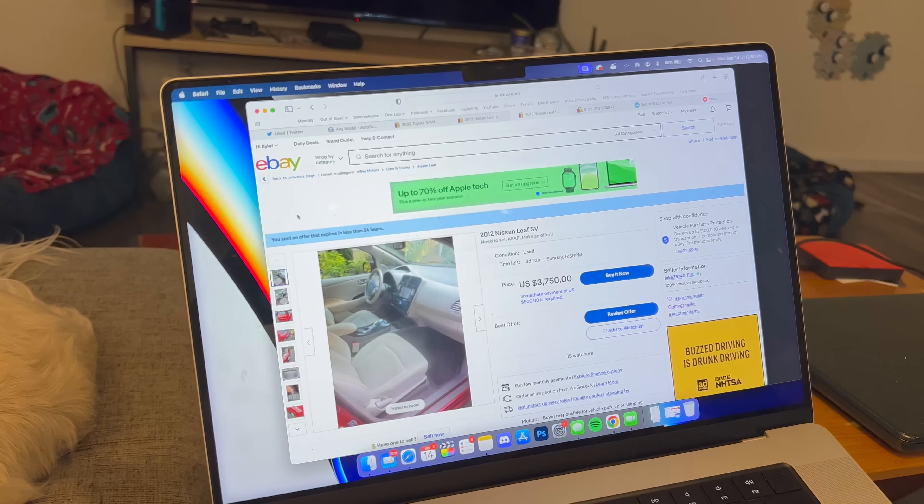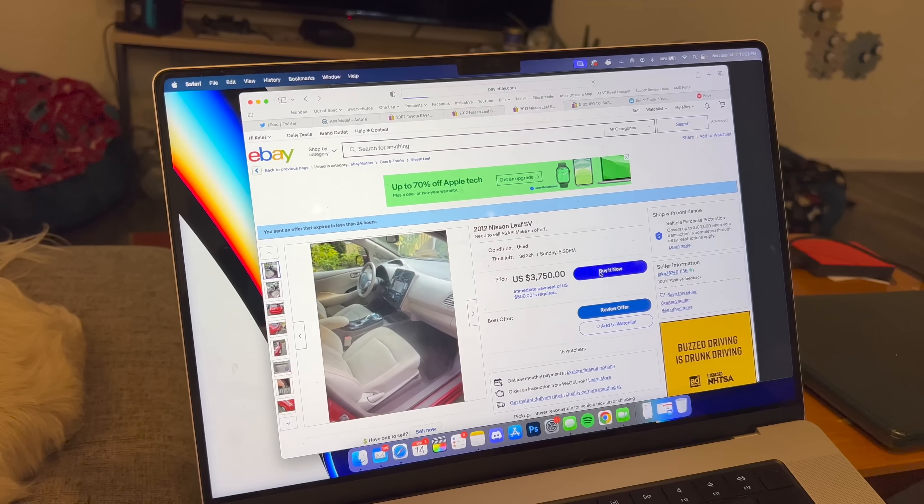Stop wasting my time and hit the damn buy now! Hello and welcome to another Kyle Connor YouTube channel video. You join me on my couch where I am hovering over the buy now button on an eBay auction for the cheapest electric car in the country.